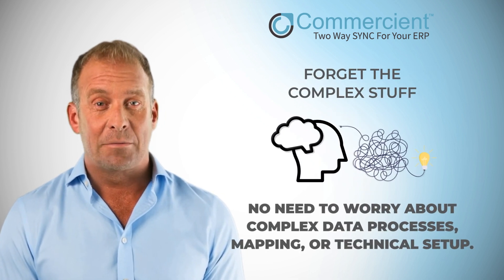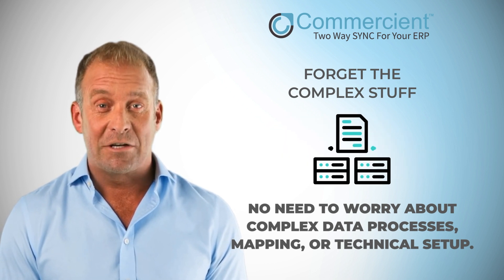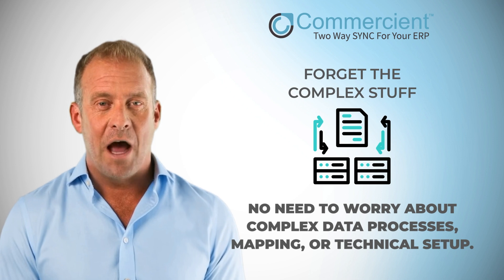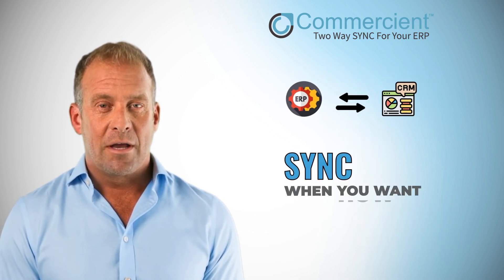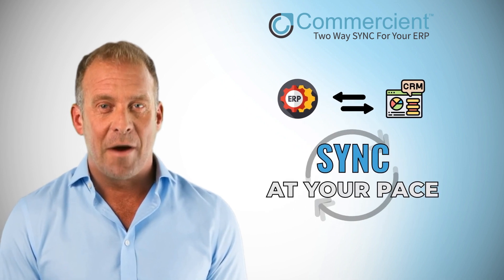No need to worry about complex data processes, mapping, or technical setup. We take care of all the integration work, allowing you to focus entirely on growing your business. Sync when you want, how you want. Sync adapts to your business and keeps everything in perfect rhythm.